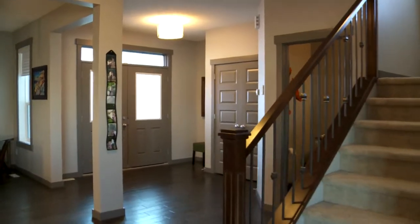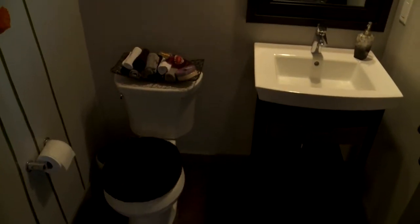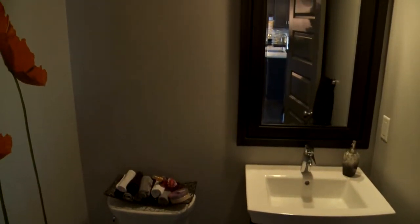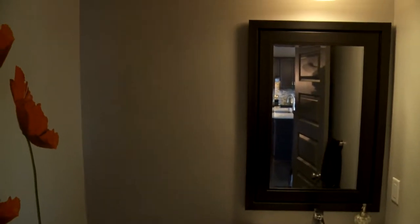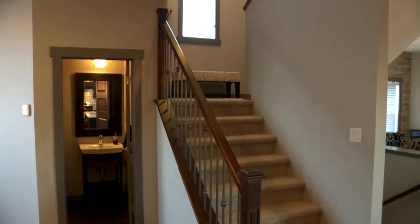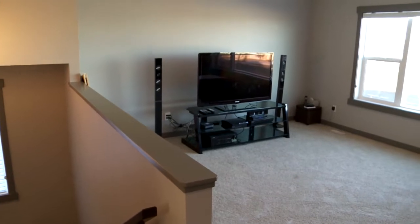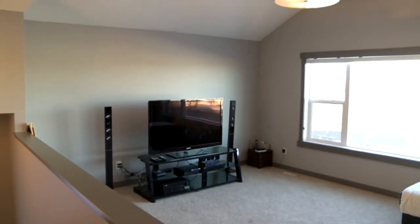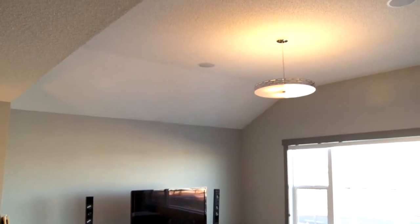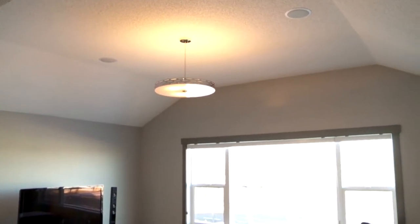The main floor powder room is located near the open staircase. The family will really enjoy the bonus room upstairs — it's got a vaulted ceiling, built-in speakers, and again you have a really spectacular view of the lake from up here.